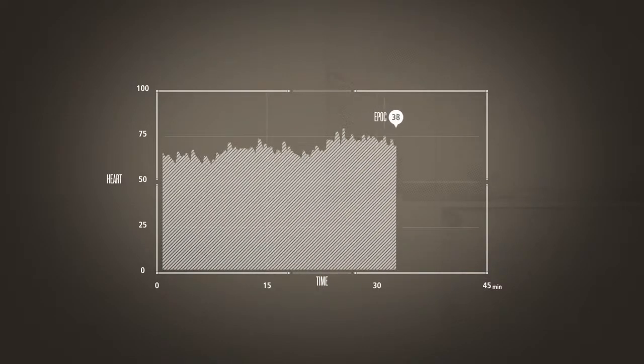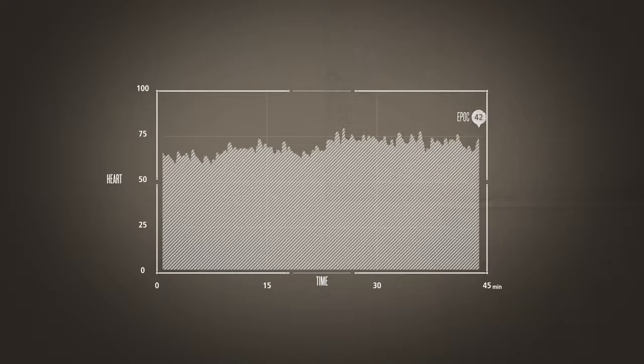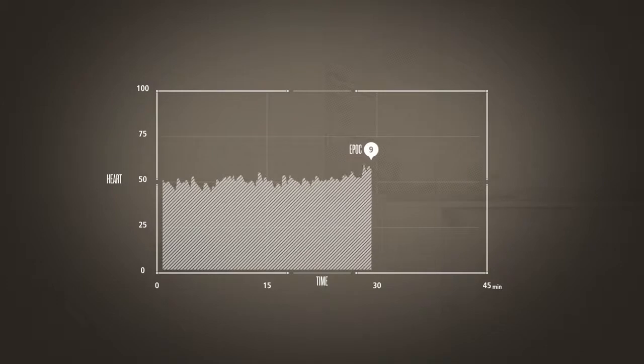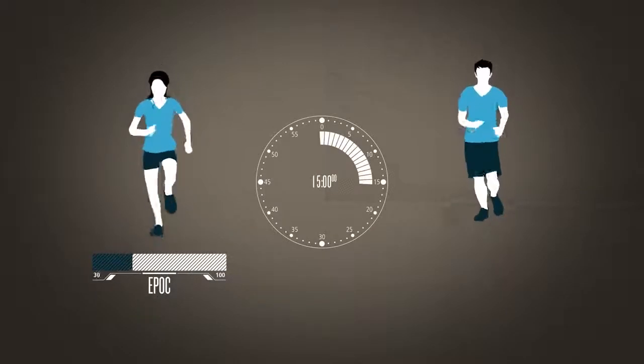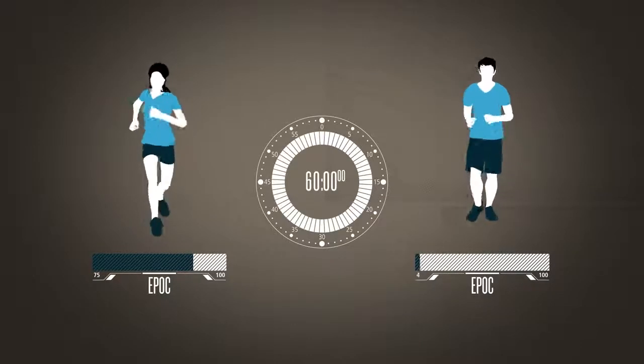To give you an idea of what EPOC values look like, a 45-minute run at 75% of maximum heart rate results in an EPOC value of about 50. For very light exercise efforts, less than 65% of maximum heart rate, EPOC accumulates very slowly, but at high intensities it shoots up quickly. In fact, it is possible in only 15 minutes of moderately hard exercise to get higher EPOC than from a whole hour of light effort.